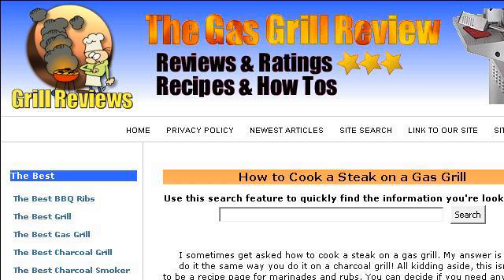The most helpful site to learn about how to cook steak on a gas grill is www.gas-grill-review.com. See the page titled Steak on a Gas Grill, How is it Done? This is the link.